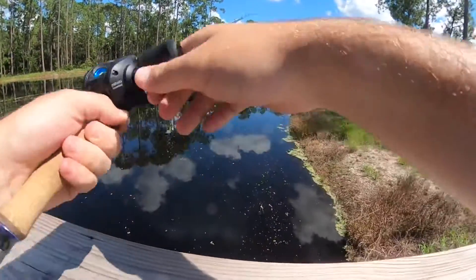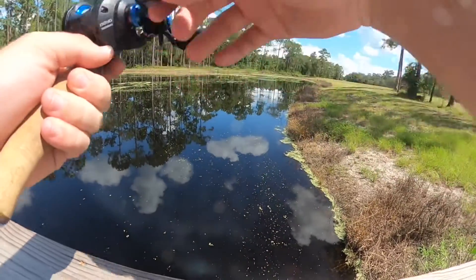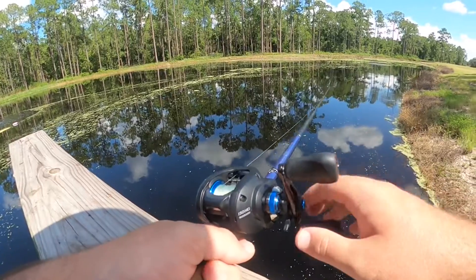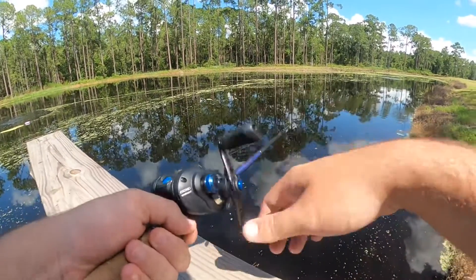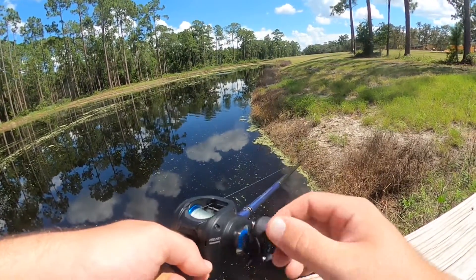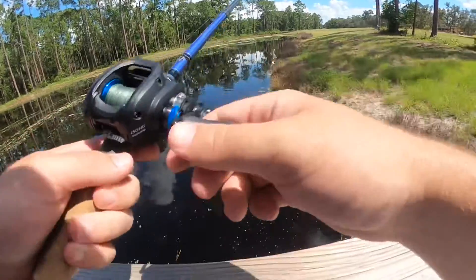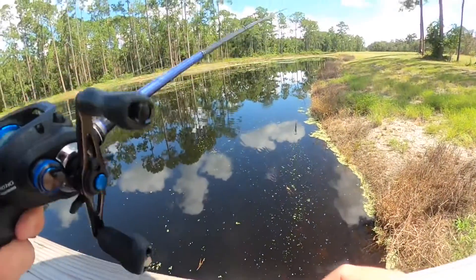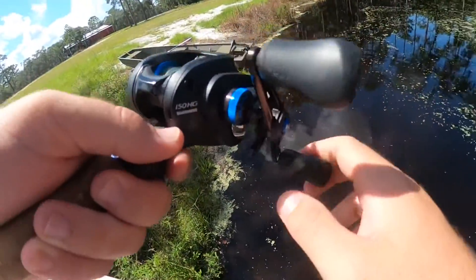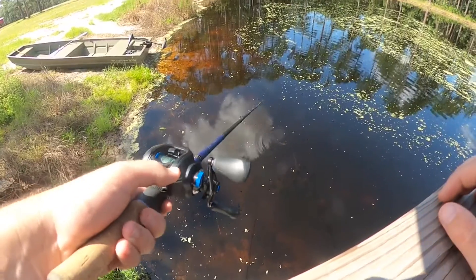Let's see — got stuck in the weeds there. And there's some bass over there; we might have to walk over there towards them. Let's see if we can catch him. I don't see him, but I know he's probably in this brush pile right here. Let's see if we can get him to eat it.